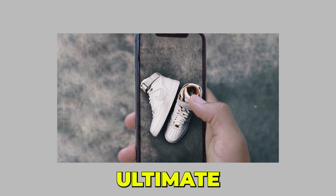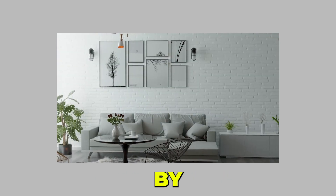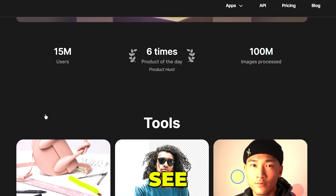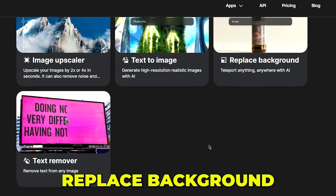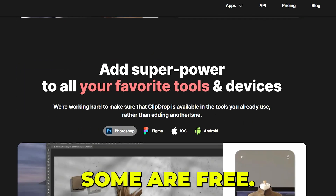ClipDrop.co is the ultimate ecosystem of apps, plugins, and resources for all creators powered by artificial intelligence. ClipDrop has a lot of AI tools, including Cleanup, Remove Background, Relight, Image Upscaler, Text to Image, Replace Background, and Text Remover. Some features require a paid subscription and some are free.